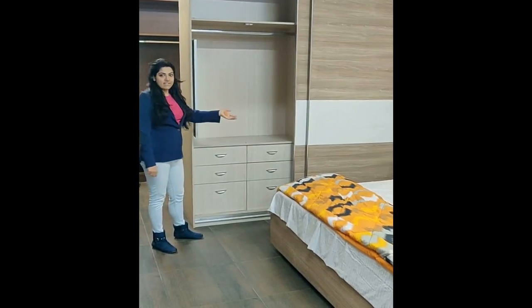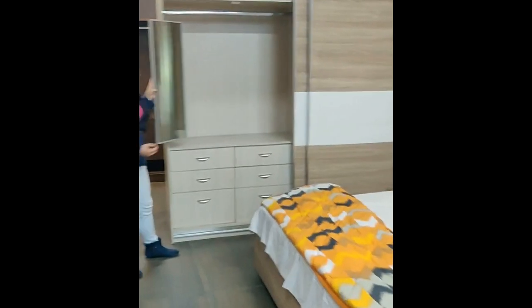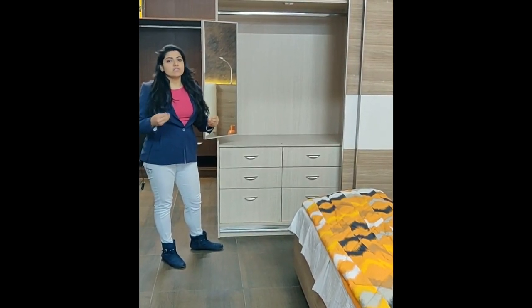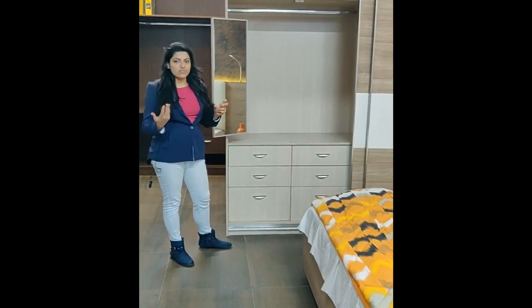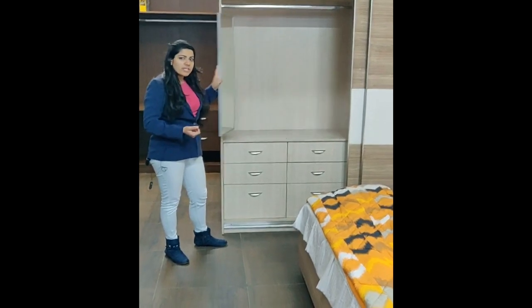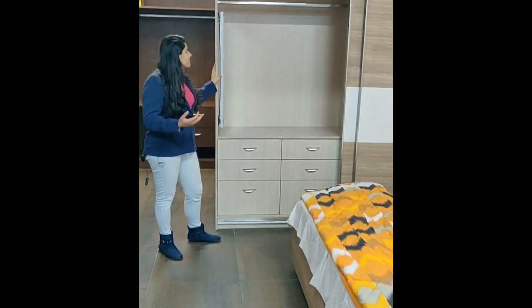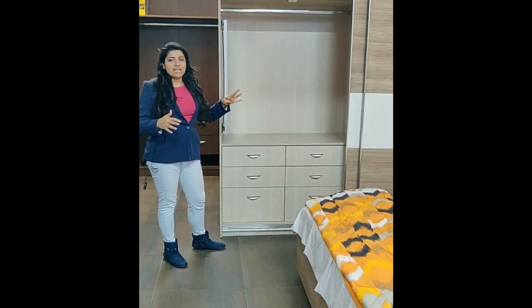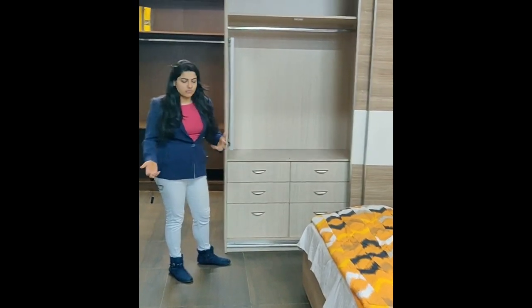This is a sliding fitting. This particular wardrobe also has a pull-out mirror fitting in it, because sometimes when people are following Vastu they try to avoid having mirrors in their room. So this is a good way of incorporating that. It saves you a lot of space, comes in different sizes, and you can combine a dresser and wardrobe finish to it.